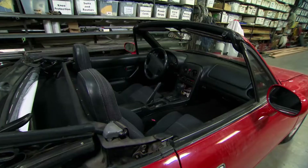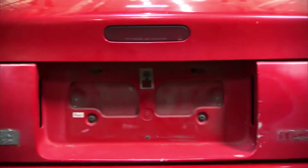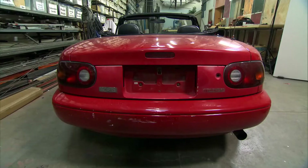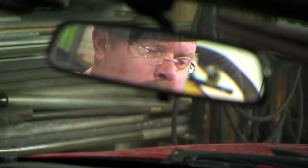This is Spy Car 1. Right now it's a normal car, but when we're finished with it, it's gonna have all the little tricks and gadgets that any self-respecting spy car would have. This ought to do.